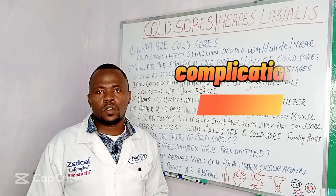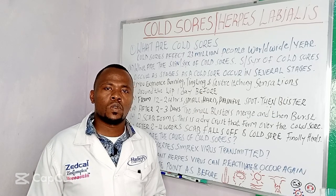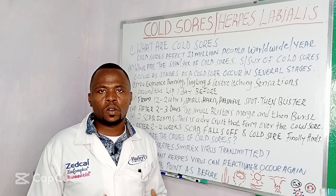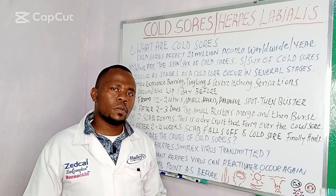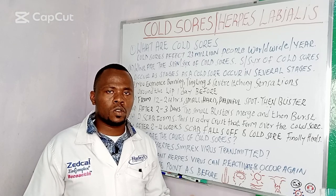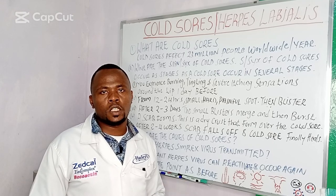Complications of herpes simplex: this disease is very severe in patients who are immunocompromised or immunosuppressed — those patients who have a very weak immune system, like patients who have HIV, patients who are taking corticosteroid drugs, and patients who have uncontrolled diabetes mellitus.